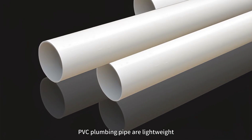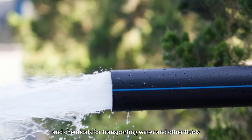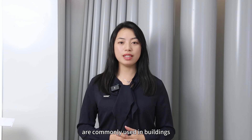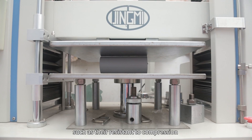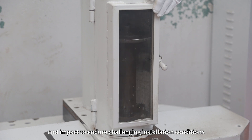PVC plumbing pipes are lightweight, durable, and resistant to corrosion and chemicals for transporting water and other fluids. On the other hand, PVC electrical conduits are commonly used in buildings, facilities, and outdoor settings to protect wires. They have higher requirements for their physical strength, such as resistance to compression and impacts to endure challenging installation conditions.